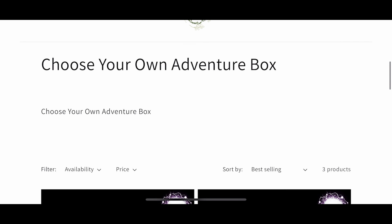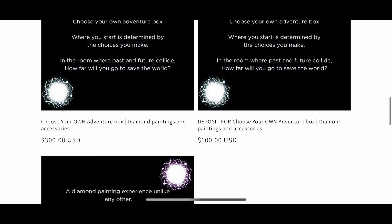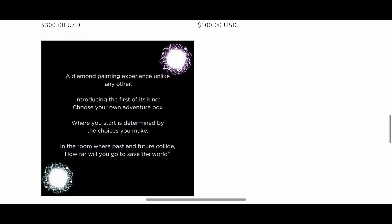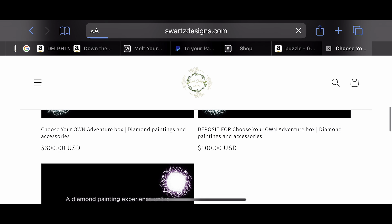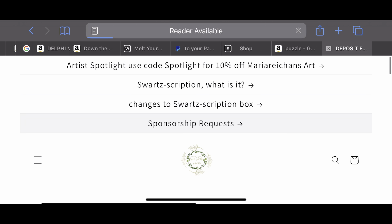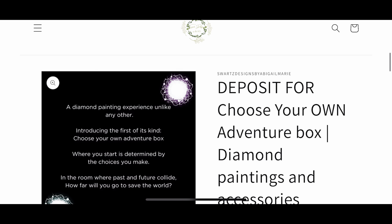When you click on the page you'll see the Choose Your Own Adventure box and three separate listings. One is $300, one is $100, and one is $200. The $100 one is the deposit — this is to reserve your spot. If you want this box but can't do the $300 all at once, don't worry; Sports Designs understands this is an expensive box. The first $100 will reserve your spot, and the rest of the balance will be due on May 1st.